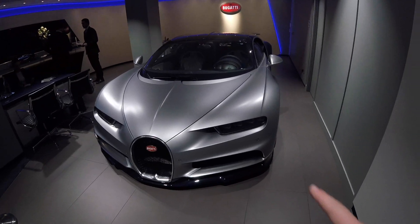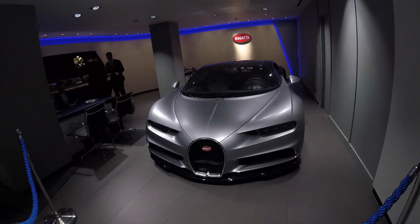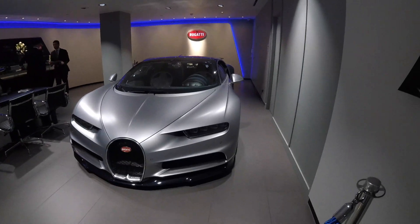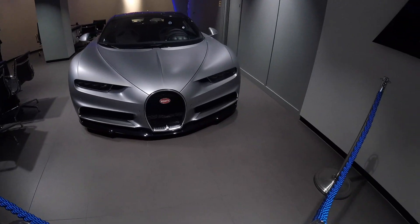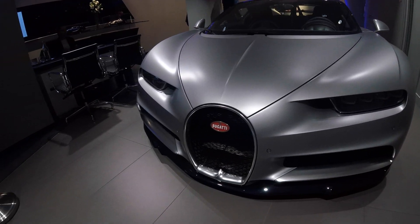It's here in the two-tone with the matte silver and the polished blue. The blue is actually a carbon fibre blue tinted, and it's just amazing alongside the silver.